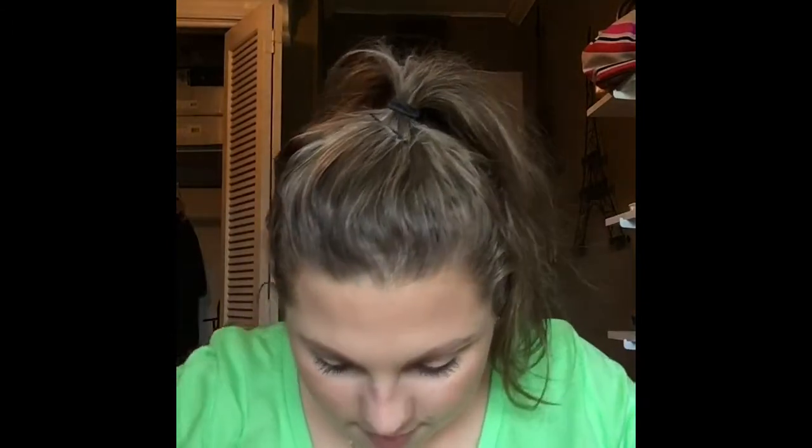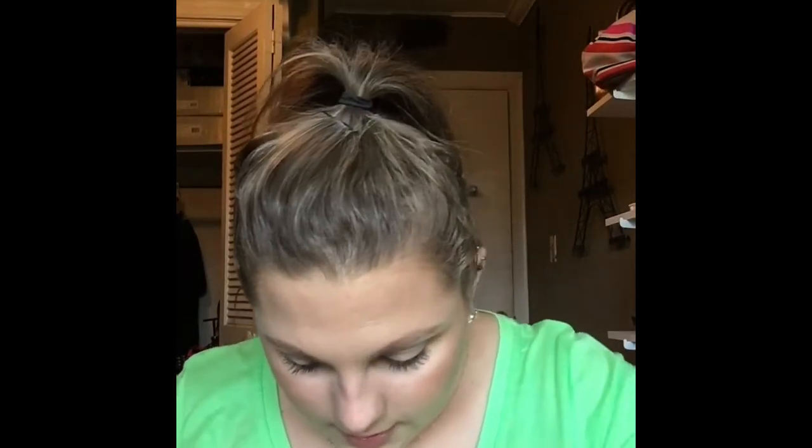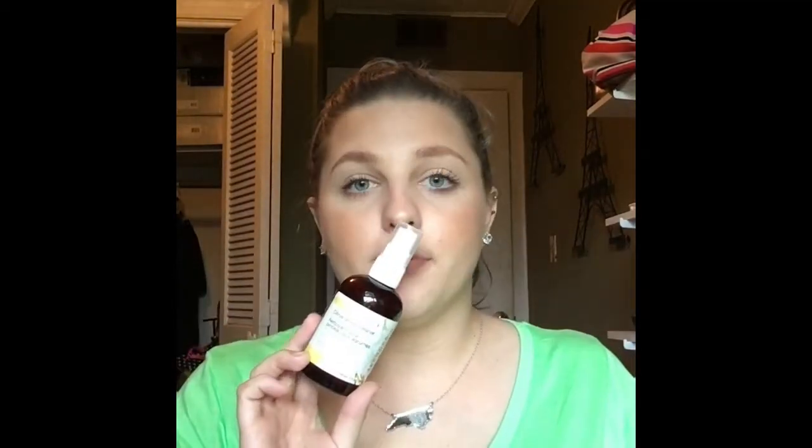Next we went to Sephora — this is my happy place. I didn't get a whole lot of stuff but I got a lot of good stuff. First thing is a repurchase: citrus brush cleaner. This is not for deep cleaning your brushes — it's for spot cleaning. I have a washcloth that I lay down when I do my makeup, and I'll spritz my brush with this and swirl it around on the washcloth. That way the brush is clean for the next use — it's not deep cleaned or disinfected, but it doesn't have excess product that can cause clogged pores.